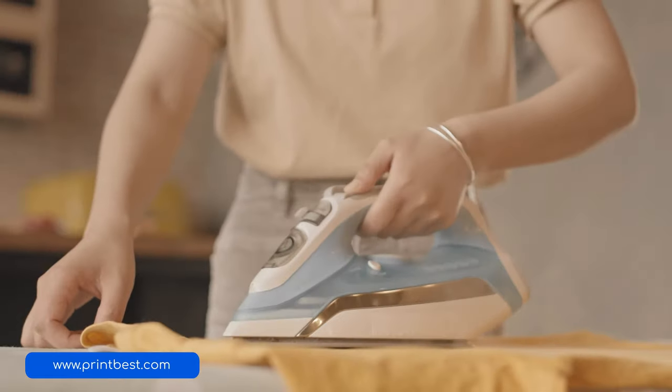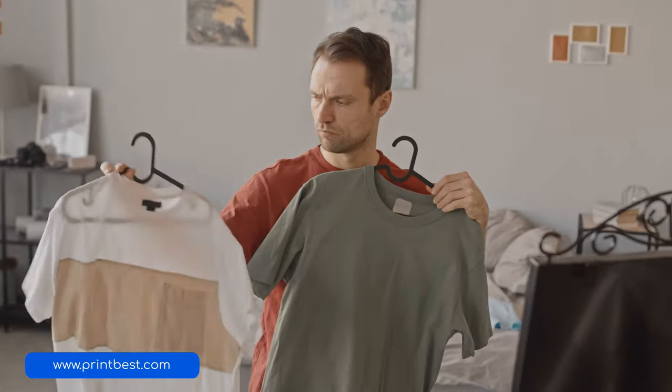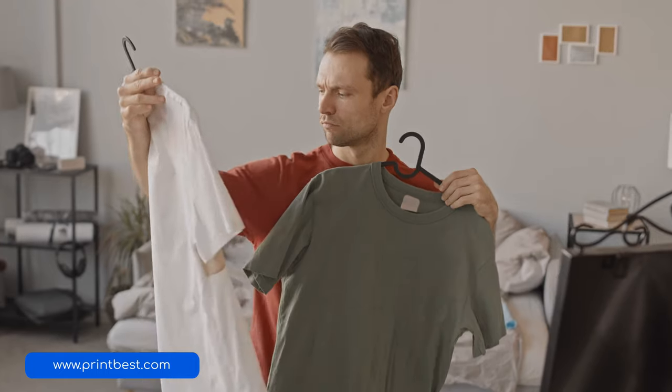The one thing going for polyester that cotton doesn't have is wrinkle resistance. Pure cotton can wrinkle very easily, and it's a hassle to get rid of those pesky wrinkles. You'll have to use an iron if you want to wear t-shirts made out of pure cotton, or your t-shirt might look like a crushed paper ball. Polyester is very much wrinkle resistant, and there will rarely be a time when you'd want to iron it.